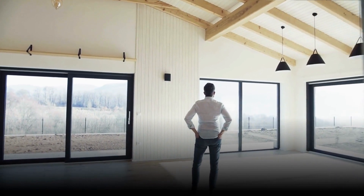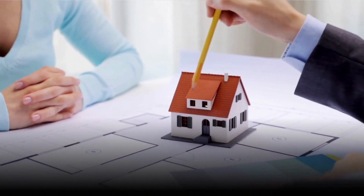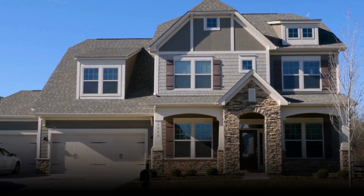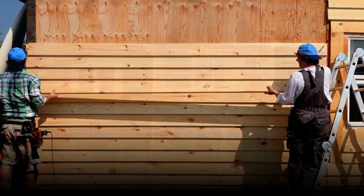Do I really need a home inspection for a brand new construction? It's brand new — what could be wrong? You might be surprised by the answers. Even though it's a new construction, it's important to understand that hidden issues can still exist. So why do you need a home inspection for a newly built construction? Let's break it down.